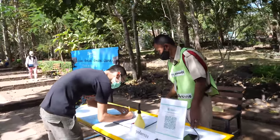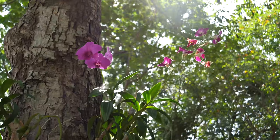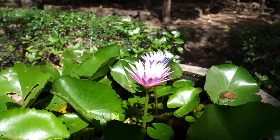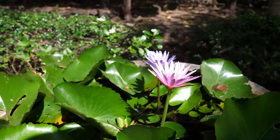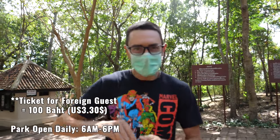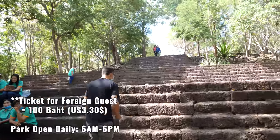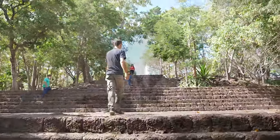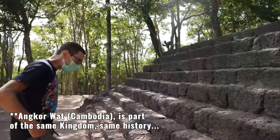There's a temperature check and then you sign your name and phone number. So we paid — it is a hundred baht for a foreigner, but that's pretty cheap. This temple complex is huge.